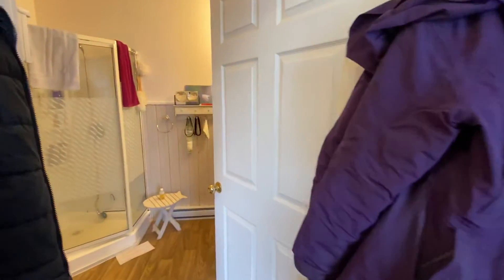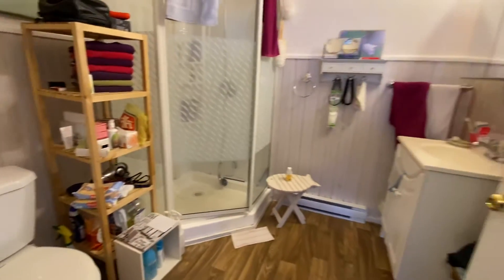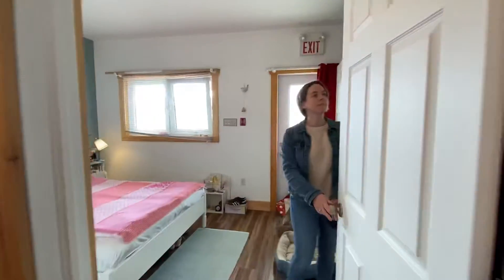Bathroom. That's actually a good size. So it's a one bedroom with a little kitchenette.